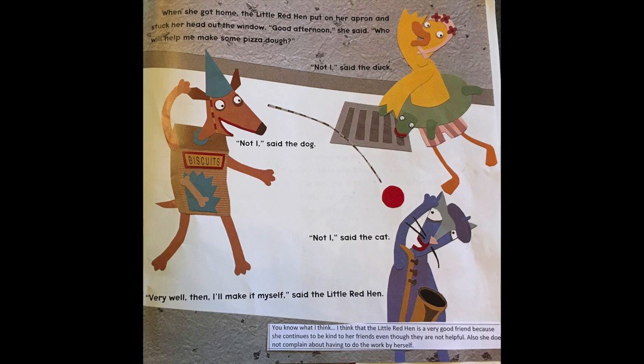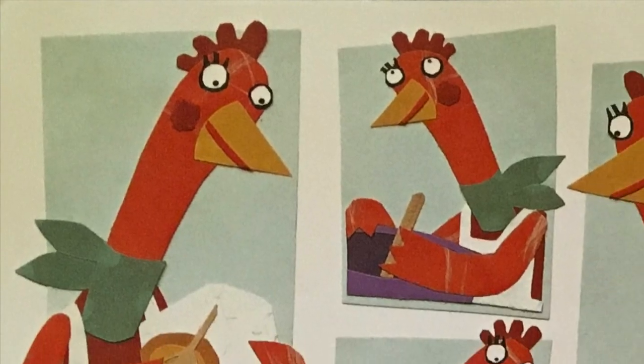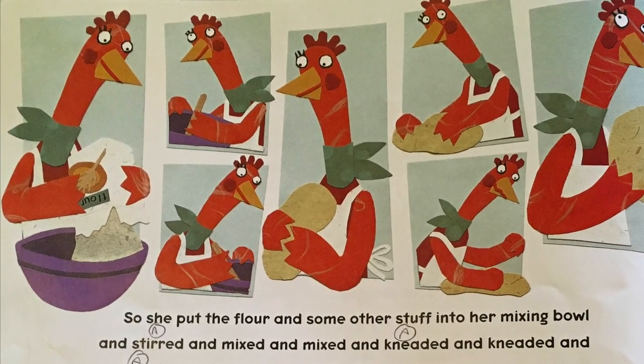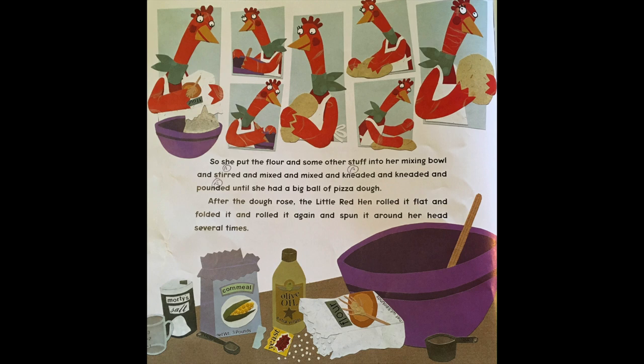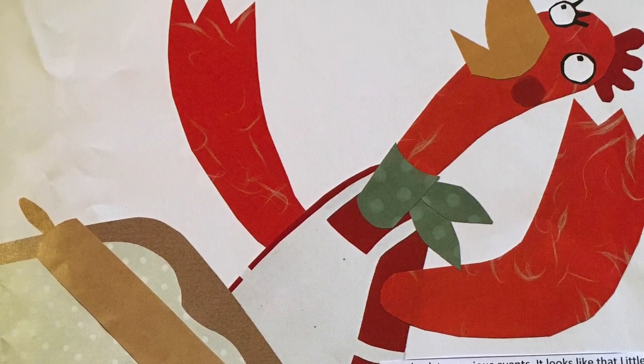Boys and girls, I'm thinking that the little red hen is a very good friend because she continues to be kind to her friends even though they are not being very helpful. Also, she does not complain or whine about having to do all the work by herself. She's not saying, why won't you help me? You guys aren't being fair. She's just saying, very well then, I'll do it myself. So she put the flour and some other stuff into her mixing bowl and stirred and mixed and kneaded and pounded until she had a big ball of pizza dough. After the dough rose, the little red hen rolled it flat and folded it and rolled it again and spun it around her head several times. When the dough was just right, she tossed it way up in the air one last time for good luck and put it in her pizza pan.